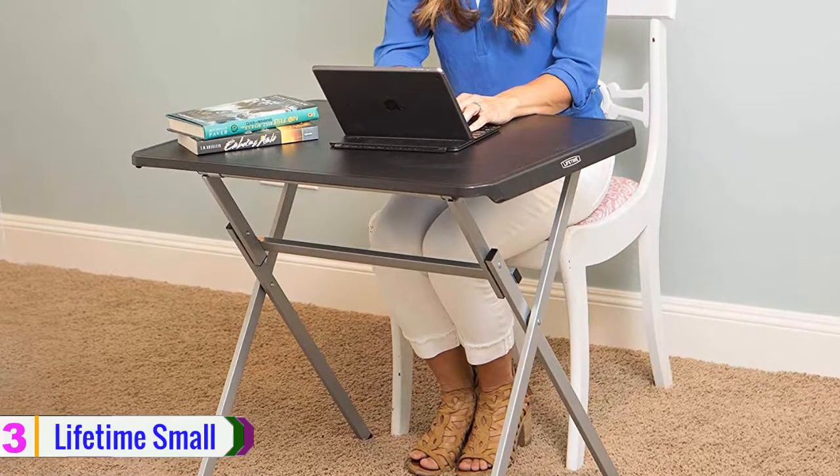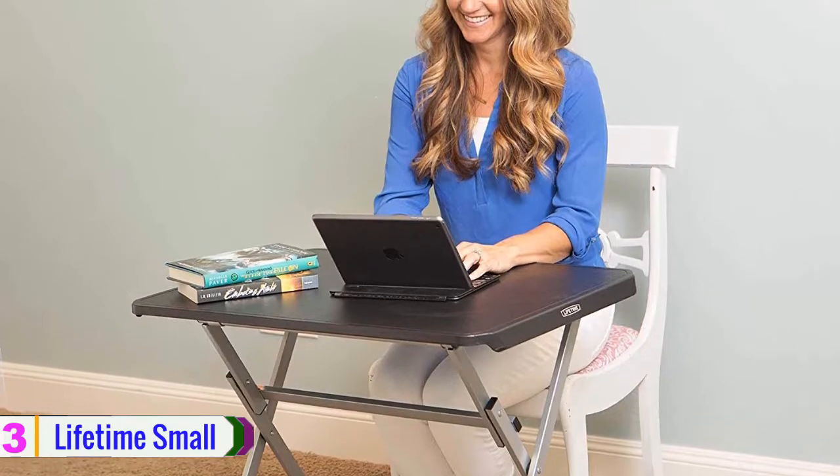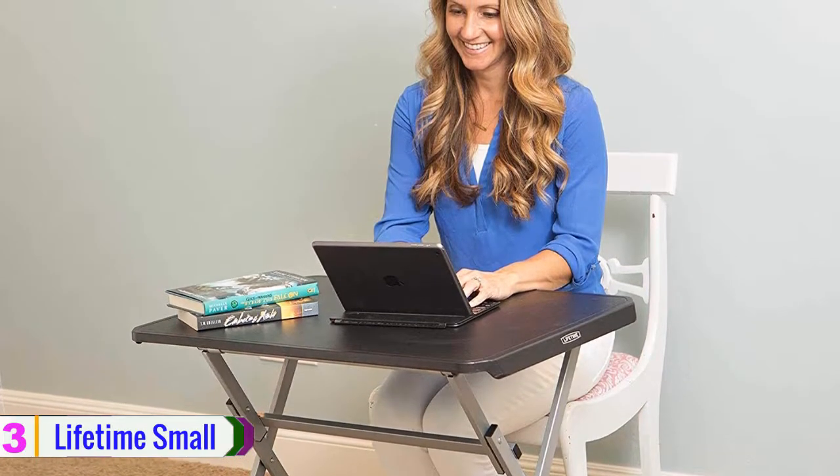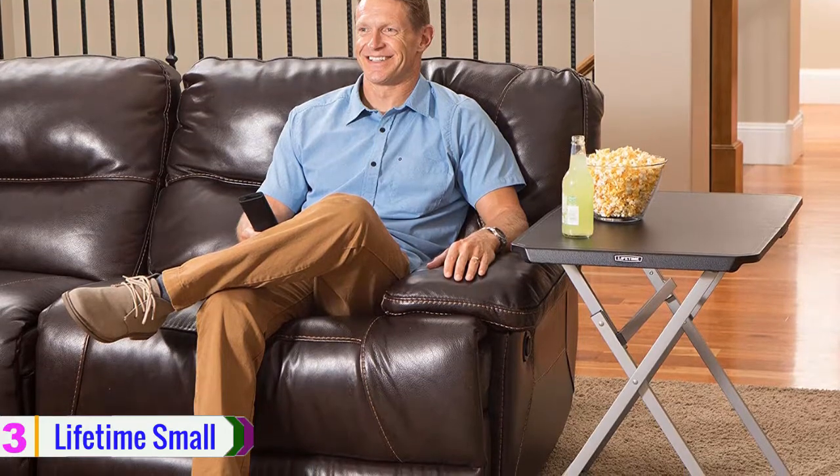So there are no accidental bumps to the table from your legs that might ruin your beer and snacks, while also leaving a mess on the floor. You also get a carry handle that lets you easily move this light table from one room to another or in your car.